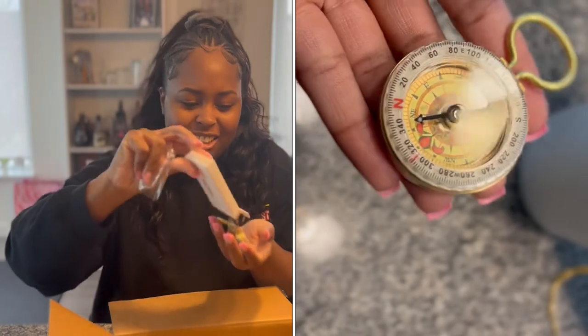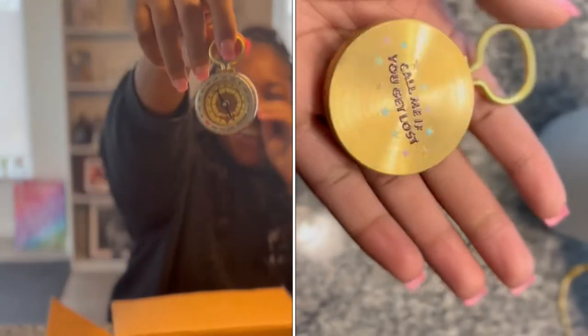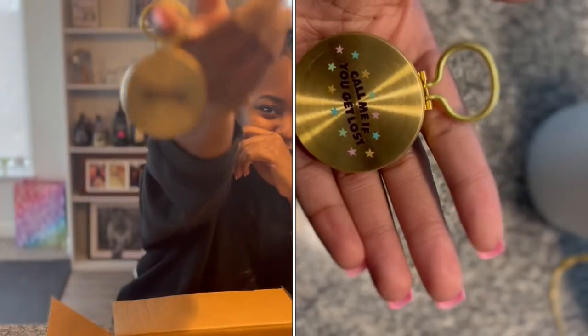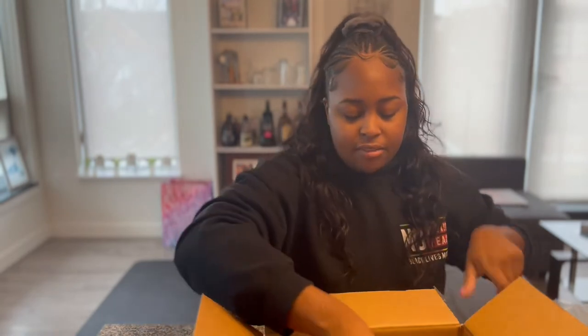And then we have another thing — Call Me If You Get Lost on both sides. Oh my gosh, it's a compass! Mind you, I know how to read no compass, but I can learn. I really, really love that.